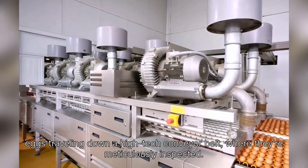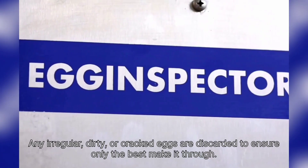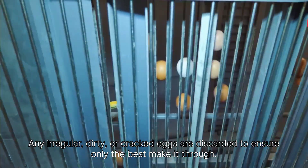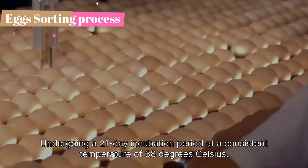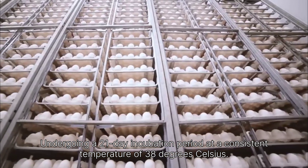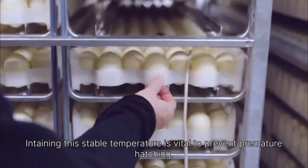Imagine eggs traveling down a high-tech conveyor belt, where they're meticulously inspected. Any irregular, dirty, or cracked eggs are discarded to ensure only the best make it through. These selected eggs are then sorted into incubation rooms, undergoing a 21-day incubation period at a consistent temperature of 38 degrees Celsius.